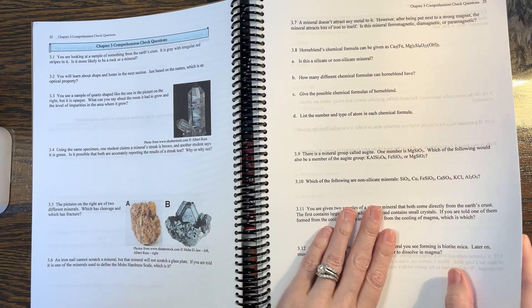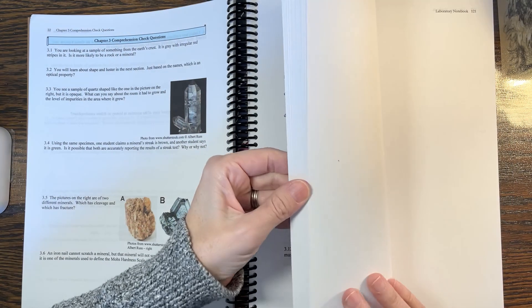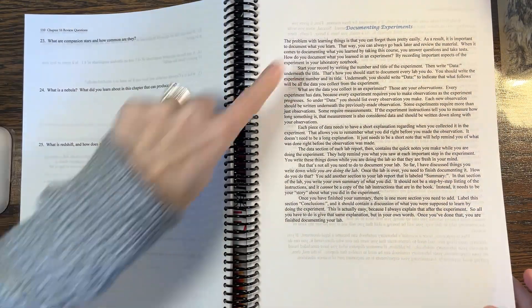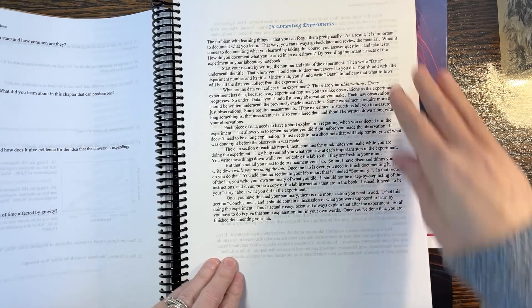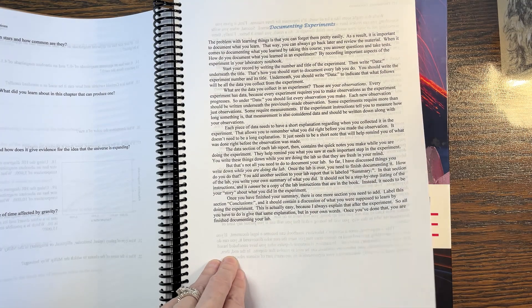Those are the review questions that go by chapter — whenever a new chapter starts you see a blue banner. Then there's what they call their laboratory notebook section for documenting experiments. There's a section on how they want you to write those up, and there are examples — you can also find an example at the website.